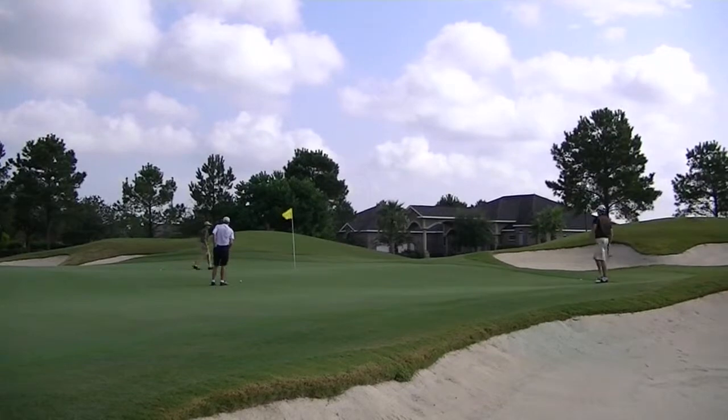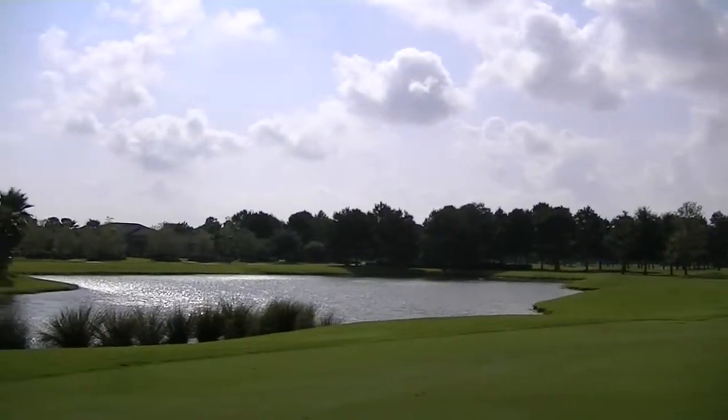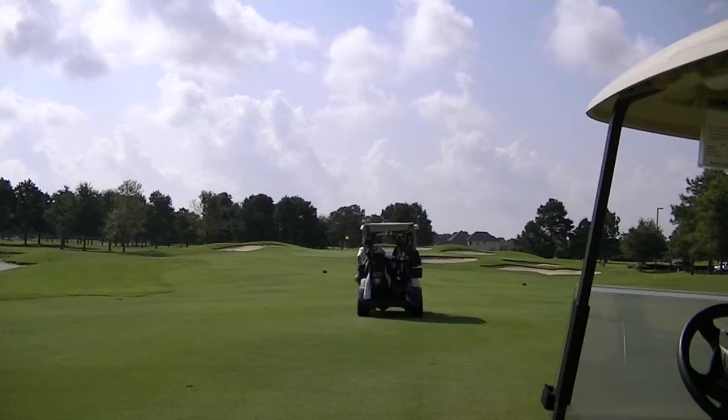Cypress Bend is our second golf course here at Kraft Farms. The third hole at Cypress Bend is also a par five — again risk-reward — and that's our signature hole. Off the tee, the second shot has risk-reward with water on the right-hand side. It's a fun little hole.